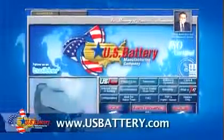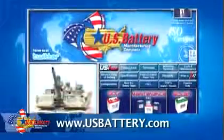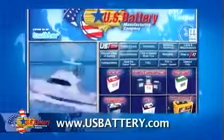For a more in-depth look at our company and the products and services that we offer, log on to www.usbattery.com.